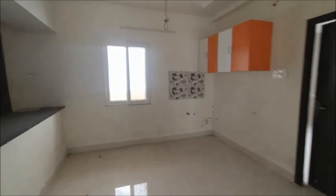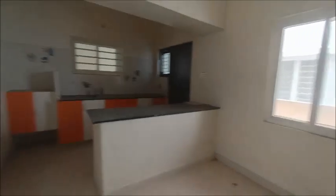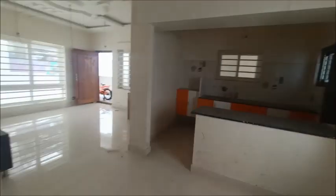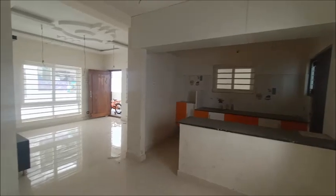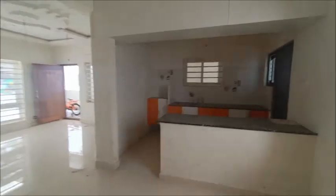Main door: good quality teak wood frame and shutters. Internal doors: teak wood frames with good quality molded flush shutters. Flooring tiles in living, kitchen, dining and bedrooms. Two bedrooms with attached bathrooms, one kitchen, spacious hall, dining hall, and wash area available. Location near housing board, Gunner. Buyer needs to pay one percent commission on purchase value.